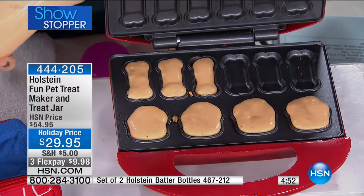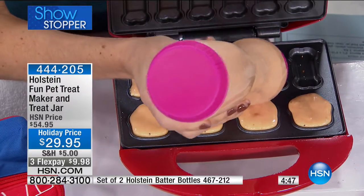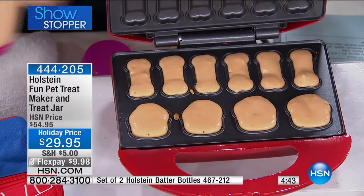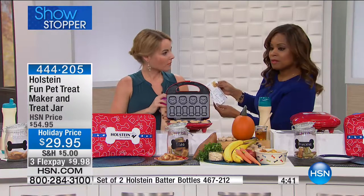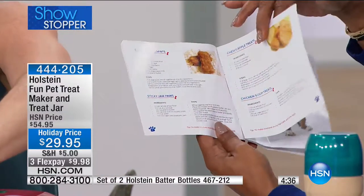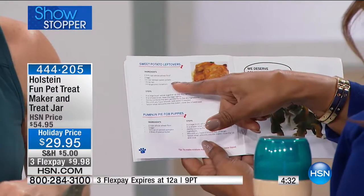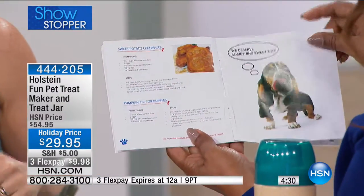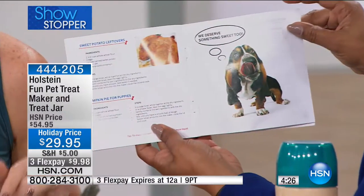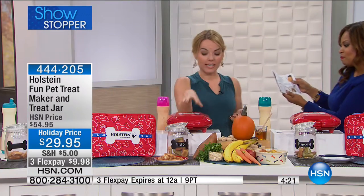There's a recipe for chewy apple treats — just wheat flour, oatmeal, applesauce, and olive oil, all ingredients we already have in our kitchen. There's also a chicken soup recipe, a sticky jam paw, sweet potato leftovers, pumpkin pie, and nutty banana treats. I just did carrots as well.